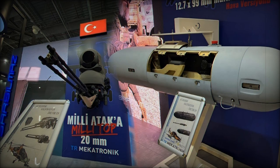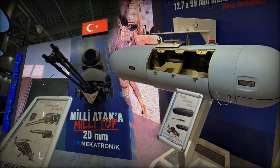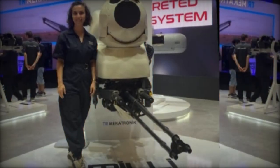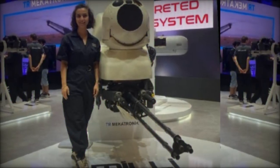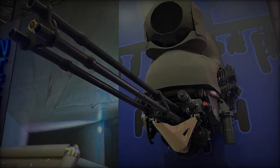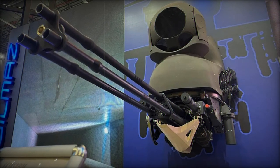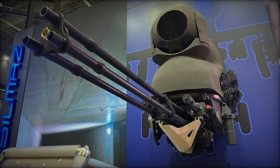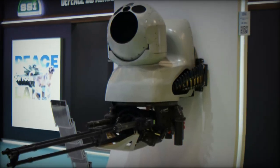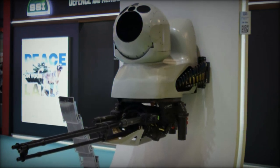With a muzzle velocity of 1049 m/s, the turret ensures that projectiles achieve superior range and accuracy, further amplifying its operational effectiveness. Designed primarily for ATAK helicopters, the turret represents a robust solution for aerial platforms that require a lightweight yet formidable offensive capability. Its adaptable design allows for integration on various aerial vehicles, making it ideal for operations that demand quick maneuvers and extreme precision — traits essential for modern combat scenarios.